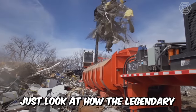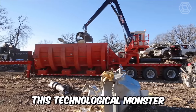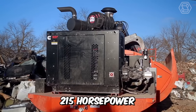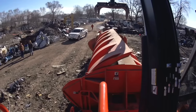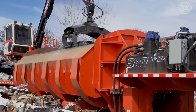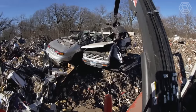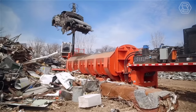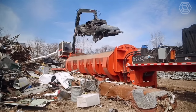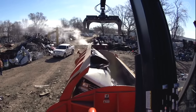Just look at how the legendary Twin Ram 580 CL series baler works. This technological monster is powered by a sturdy 215-horsepower diesel engine. Add to that a long list of standard features, and the machine is ready to crank out tons. This model now features redesigned high-strength covers that have been thoroughly tested in the lab using linear finite element structural analysis and in the field.